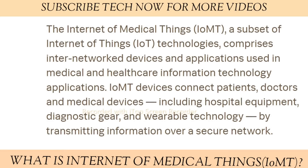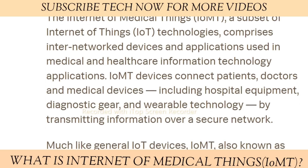Hello tech family, welcome back to another video. Today we are going to discuss what is the Internet of Medical Things. The Internet of Medical Things, mainly abbreviated as IoMT, is a subset of Internet of Things technologies. It comprises internet-connected network devices and applications used in medical and healthcare information technology applications. IoMT devices connect patients, doctors, and medical devices — including hospital equipment, diagnostic gear, and wearable technology — by transmitting information over a secure network.